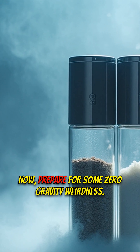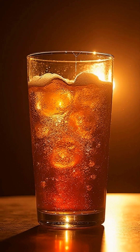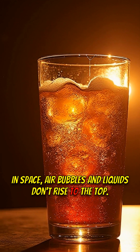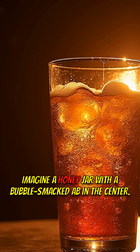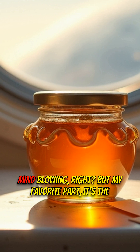Now, prepare for some zero-gravity weirdness. In space, air bubbles in liquids don't rise to the top — they just hang out in the middle. Imagine a honey jar with a bubble smack dab in the center. Mind-blowing, right?